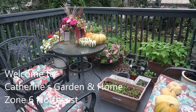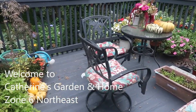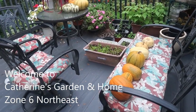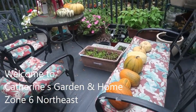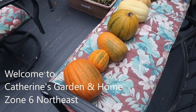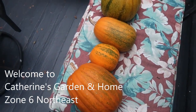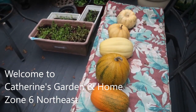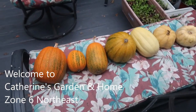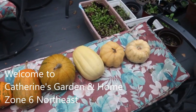Good morning and welcome to Catherine's Garden and Home where we grow, grow, grow, grow together! This morning I have all of these pumpkins — really pumpkins — and as you can see they are starting to get their orange color. They look so beautiful here. You can see the different types growing and the different sizes. I kind of lined them up according to their color from the deepest orange all the way through to the lightest orange.